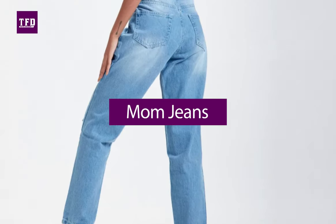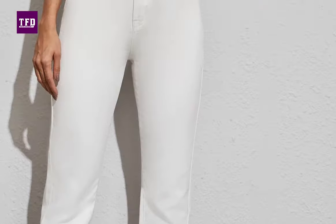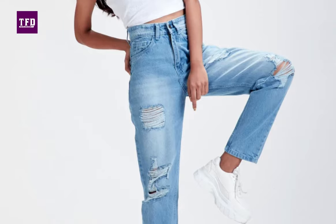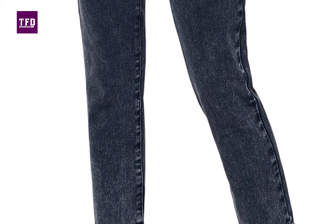Nowadays, mom jeans are in style. It's a loose, unshapely jean worn for comfort — think dockers in denim. Currently, the high butt and loose front are in trend and this urges us to have mom jeans in our closet.